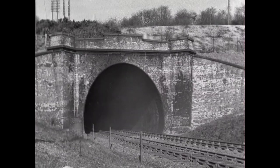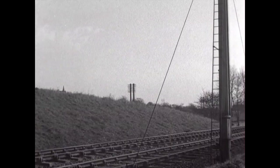In the opposite direction, a Stanier 264 in charge of a suburban train.